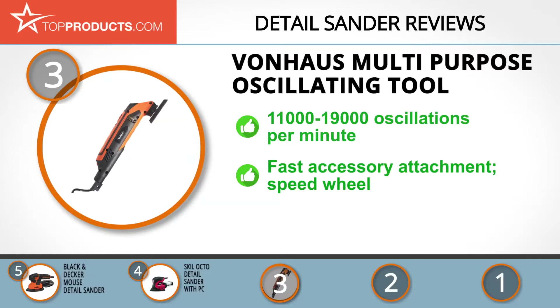This versatile power tool includes a universal screw for quick selection and attachment of the right task accessory. Its thumb-operated wheel allows for easy speed control. Conversely, you might need earmuffs as the tool is a bit noisy, but it does the job at hand well.